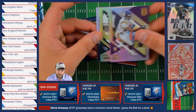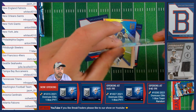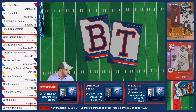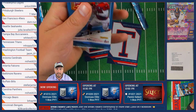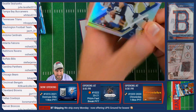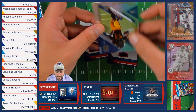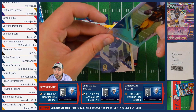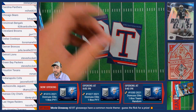Randy Moss of the Vikings, followed by Ryan Tannehill of the Titans. Then a Dalvin Cook numbered out of 99 of the Minnesota Vikings going to Jacob. Matt Stafford of the Rams and Tom Brady of the Buccaneers. I'm enjoying this product — the only issue is it doesn't match their sell sheet; it's like they printed it and then changed the product. Peyton Manning of the Colts, DK Metcalf of the Seahawks, a Larry Roundtree numbered out of 999 of the Chargers going to Cynthia, Lamar Jackson of the Ravens, and Sam Darnold of the Rams.